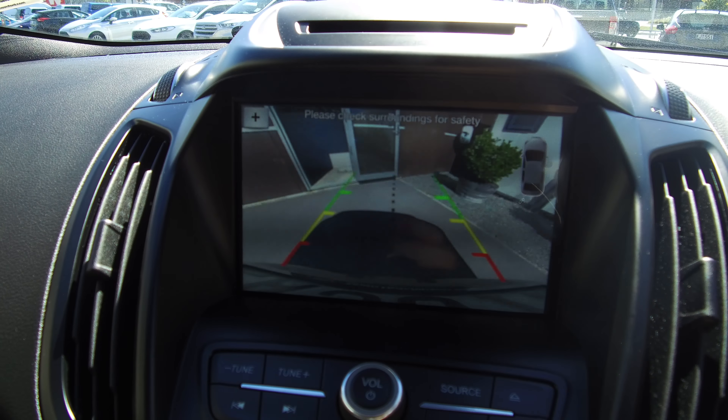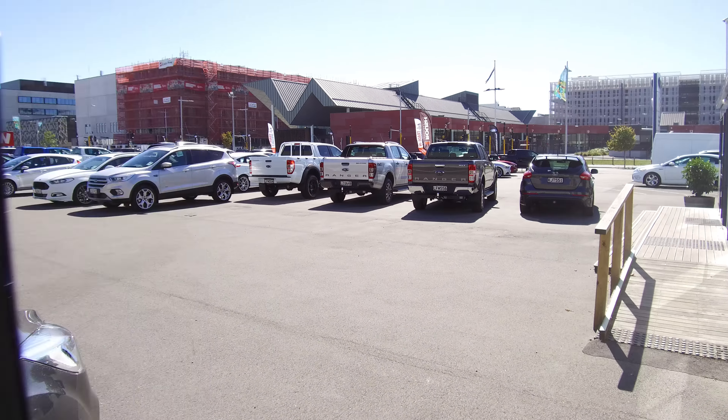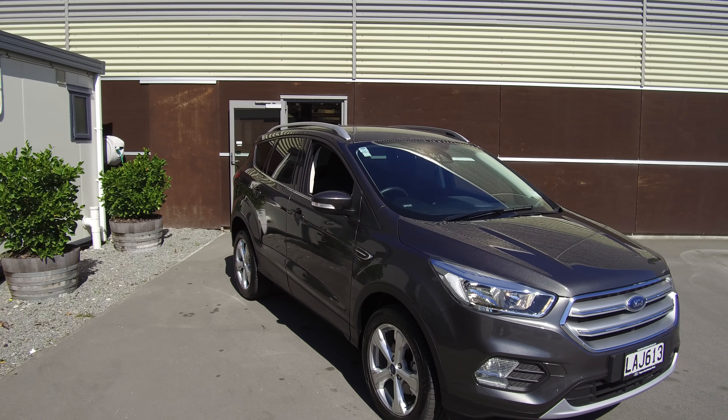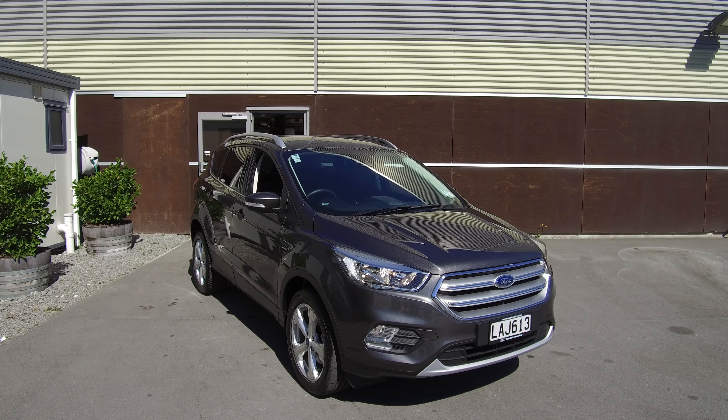In the center we have Ford Sync 3 — the latest from Ford — divided into three main sections: audio, phone, and navigation. Clicking any one brings up its main screen. We have Bluetooth, and the system also supports Apple CarPlay and Android Auto. Dual-zone climate control is managed down the bottom. I'll show you the reversing camera — put it in reverse and you can see the dynamic guidelines that move with the steering, very handy for parking or backing up to a trailer.